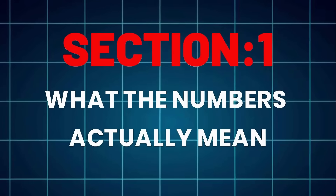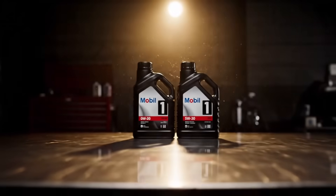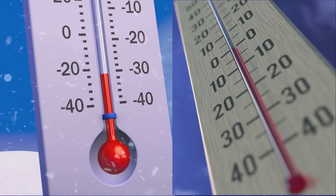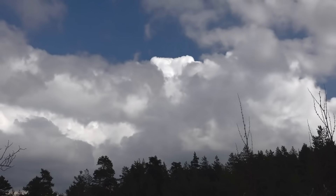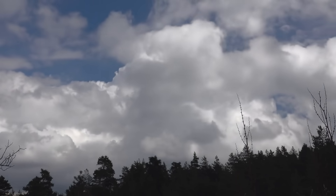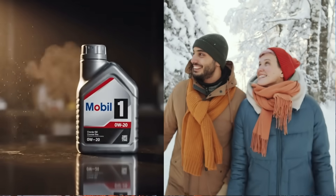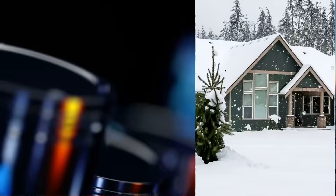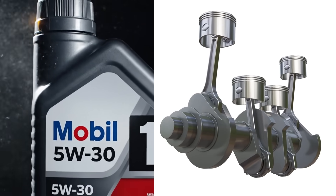What the numbers actually mean. Let's clear this up once and for all. 0W20 and 5W30 aren't secret codes — they describe how oil behaves in cold and hot temperatures. The first number, the 0W or 5W, tells you how easily oil flows in winter. W means winter. 0W stays thinner in cold climates, helping engines crank faster on freezing mornings. 5W is slightly thicker and takes a bit longer to circulate at startup.